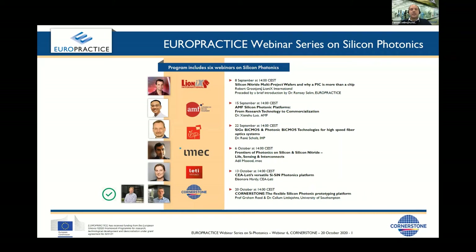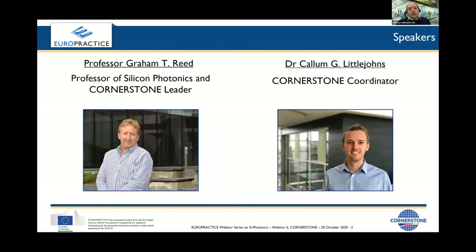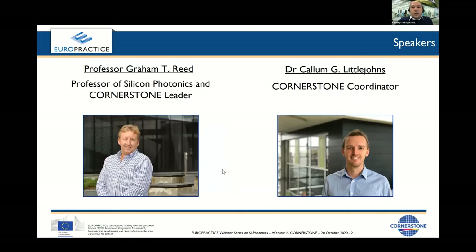This foundry is based at the University of Southampton in the UK. They were established to give processing flexibility to you, enabling device level innovation. Later on I'll tell you how you can access these services through Europractice. We have with us today Professor Graham Reid from University of Southampton, joining us shortly, as well as Dr. Callum Littlejohns.